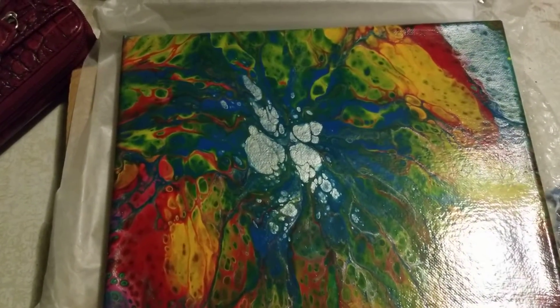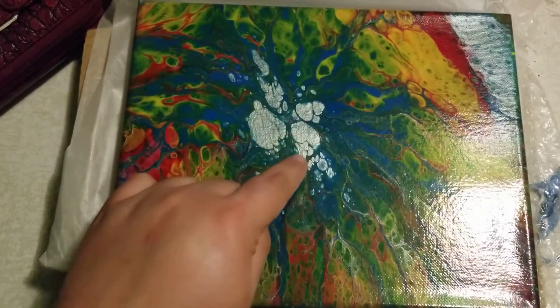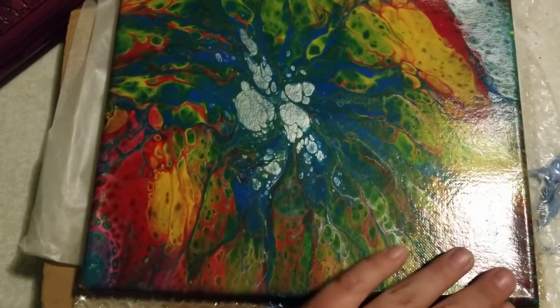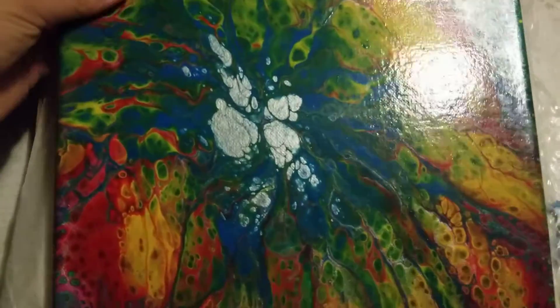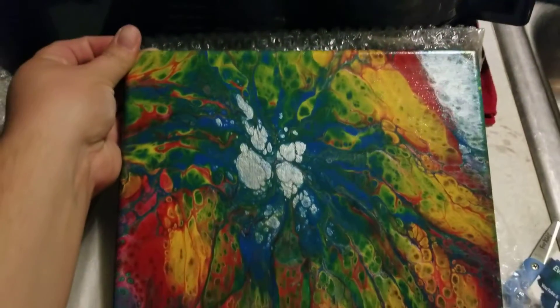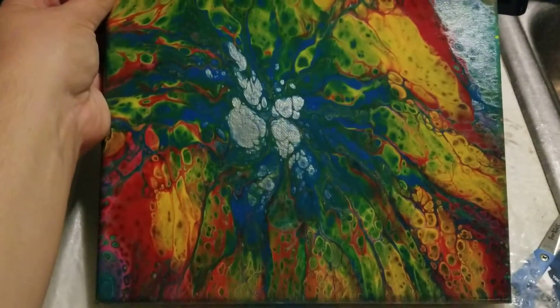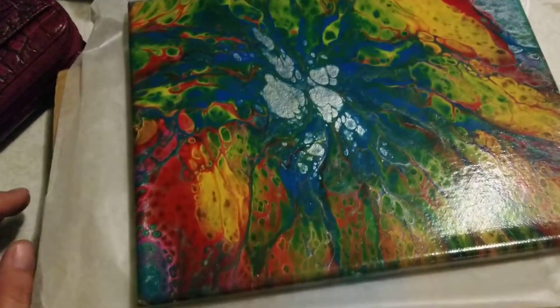This piece is called 'Grenade.' I just really love it — I thought it was super cool with the silver here and the cells almost kind of reminded me of an oil slick or something. It looks really cool. Sorry about the glare, trying to do this one-handed in my kitchen; it's kind of bad lighting, but it is super cool, y'all.